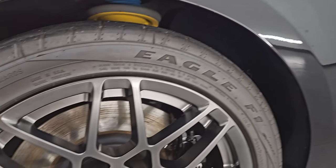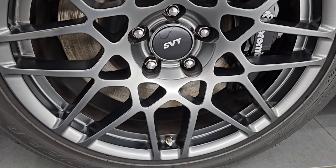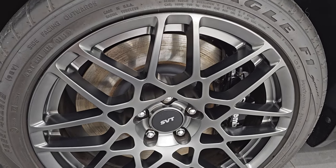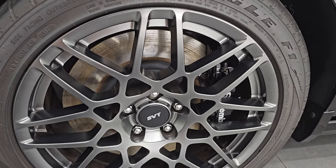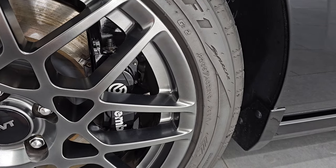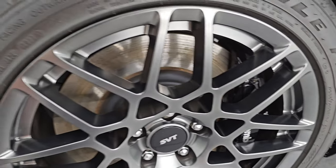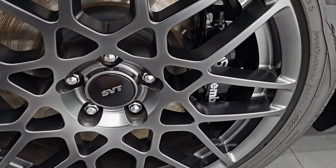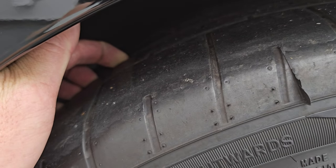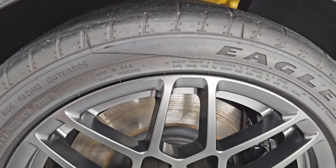Stay current on our ever-changing and vast inventory so you do not miss out on rare gems like this one. As you can see, this one has the SVT Performance Package, giving you the 19-inch wheels in the front and the 20s in the back. It comes with Goodyear Eagle F1 265/40 ZR19 tires in the front. This front wheel is absolutely perfect, no scuffs or scrapes. You get the Brembo brakes as well and extremely low miles on this car. These tires have probably about 90% of the tread left on them.